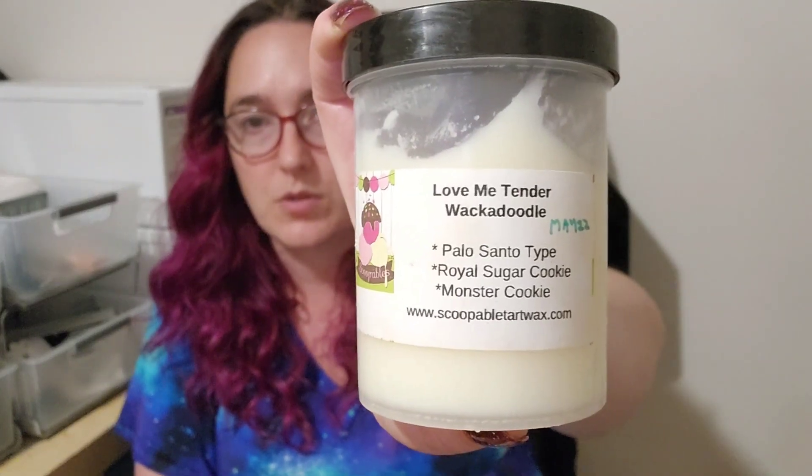Love Me Tender Whack-a-Doodle from Scoopable — palo santo type, royal sugar cookie, and monster cookie. This is a good solid palo santo bakery scent. I love a good palo santo cookie scent, and this one is not outstanding or better than the rest I've tried, but it's just good. I think I have more in a hard wax too. The monster cookie doesn't add anything particularly unique or special, but still — good, solid, threw pretty well.